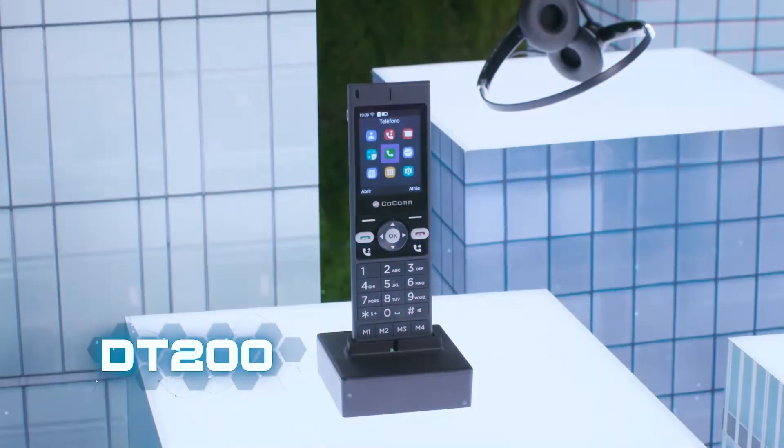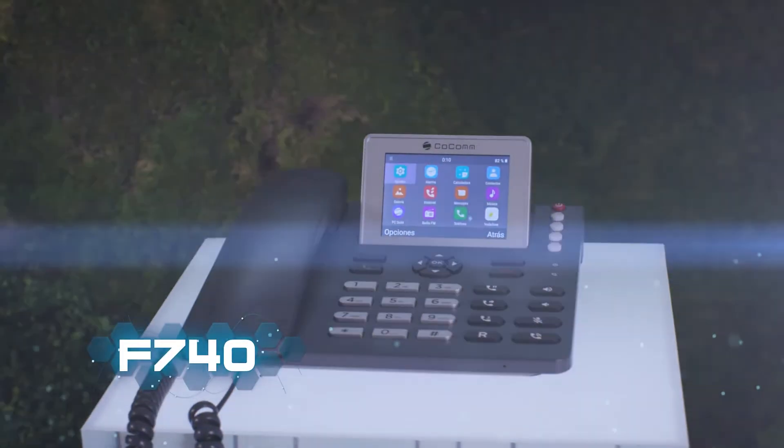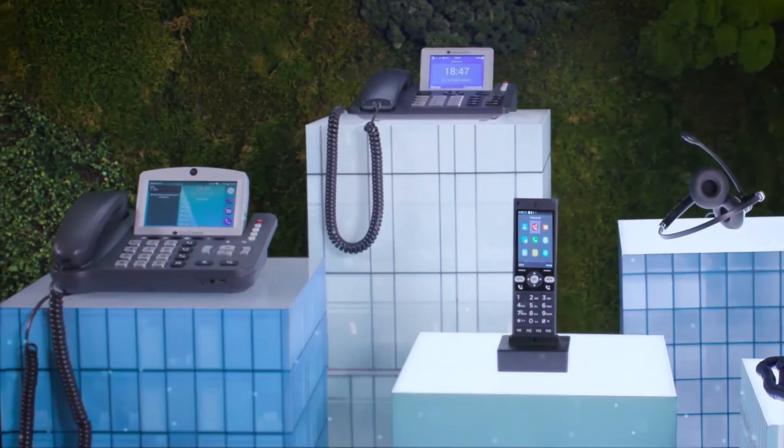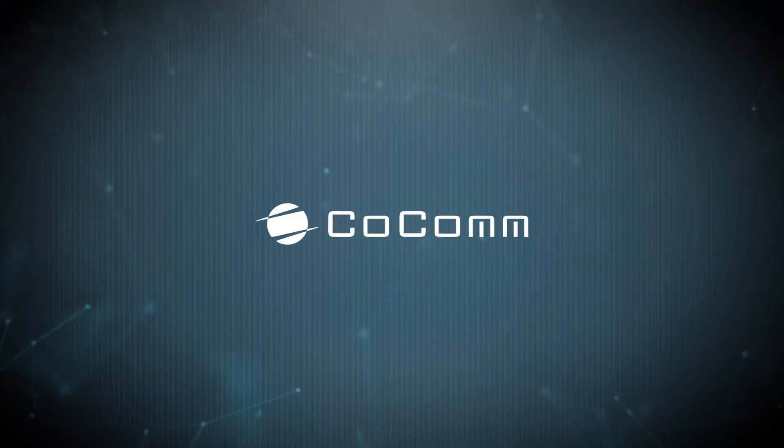The new system that gives you a landline, internet access, flexibility and mobility all in one device. It's fixed. It's mobile. It's Kokom.